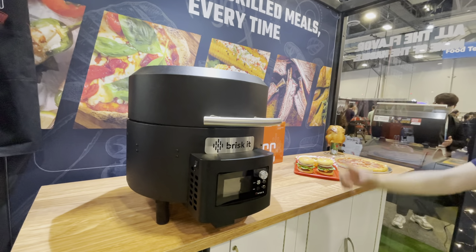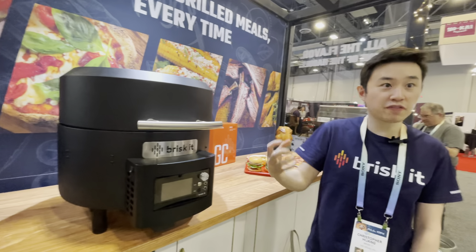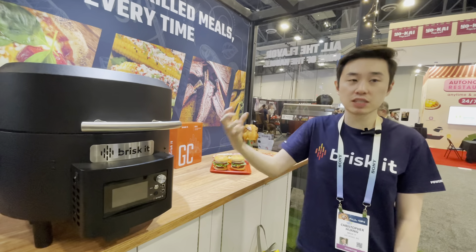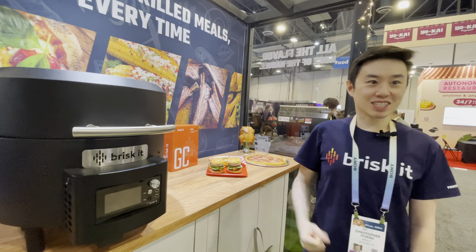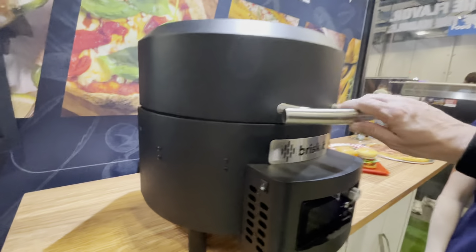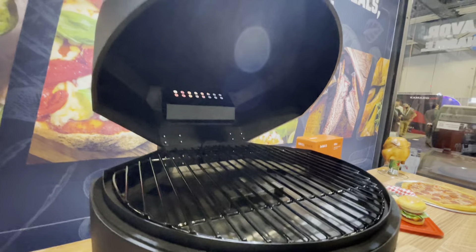So if they have an apartment and they have a deck, they could take this out on their deck and this could be their growing thing. Yeah, so actually since everything's algorithm-controlled in terms of the fire management, we've already adjusted the algorithm to generate less smoke so it won't get someone's lease revoked.